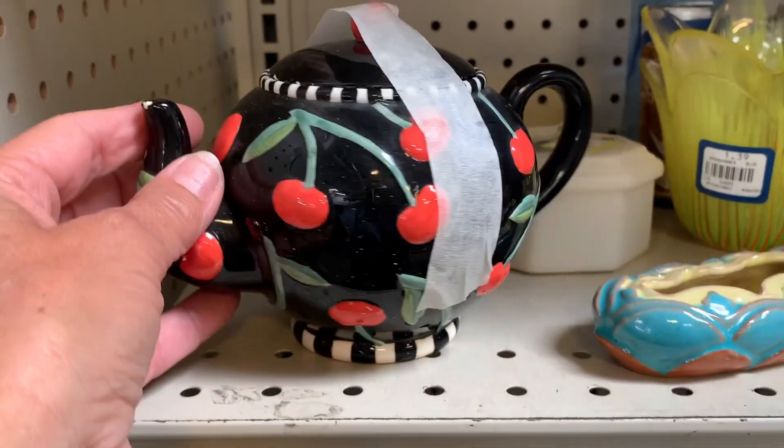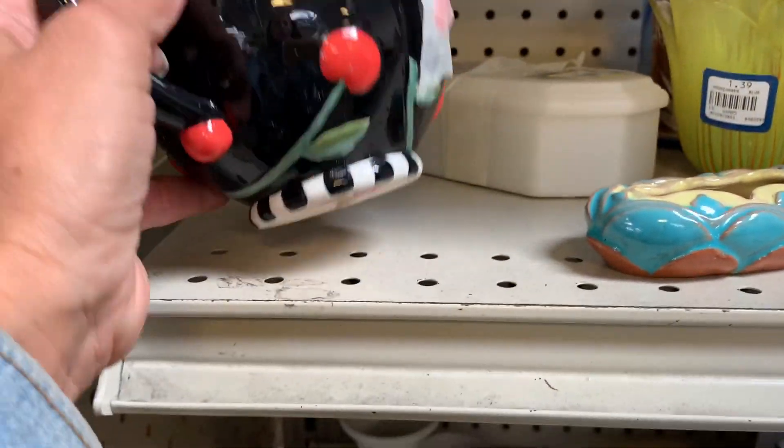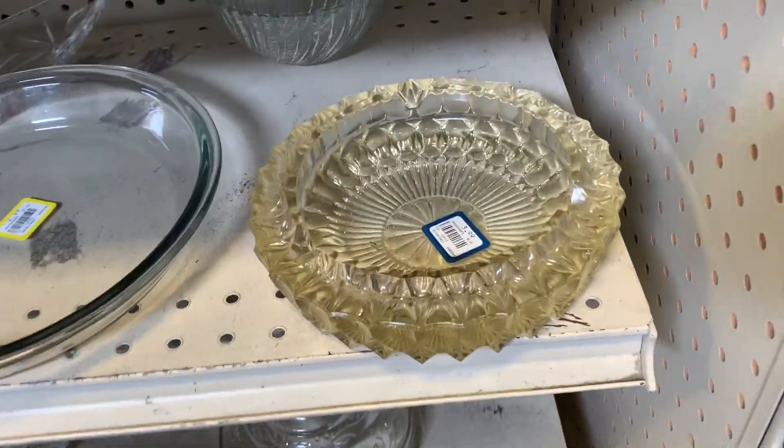I would have bought the Mary Englebright teapot because her items do sell pretty well, but of course it had a big chip in it.